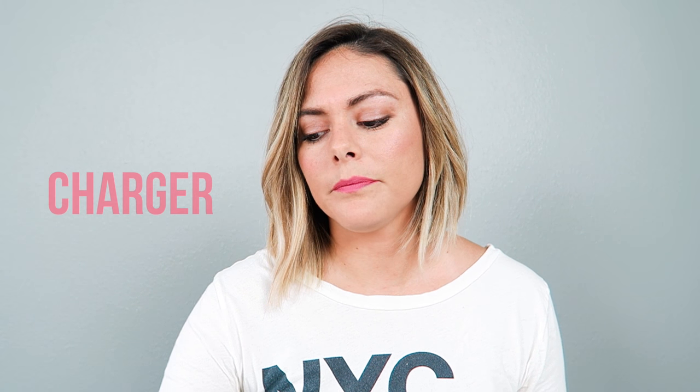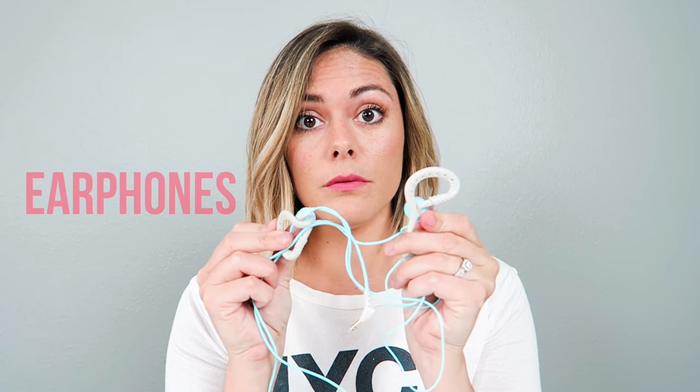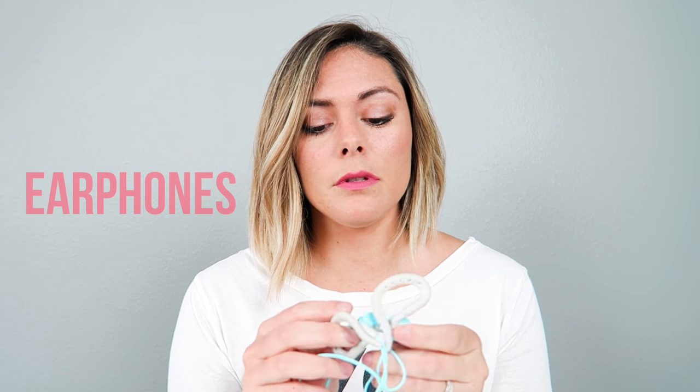Of course, always remember your charger. I love to carry these because they have both the USB and the actual wall charger. You never know if you're going to be in a position to plug into the wall or a USB — some planes have USBs now. If not, you can always plug into your laptop or something like that to charge as well.